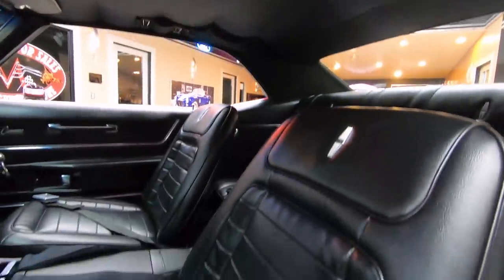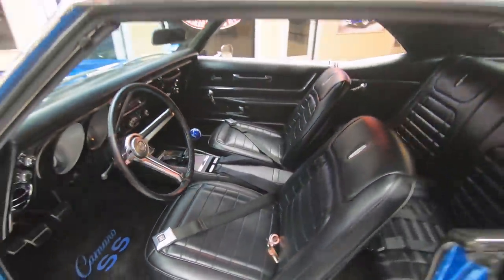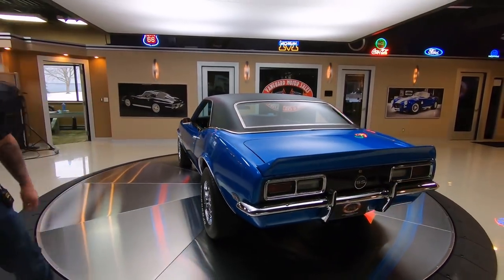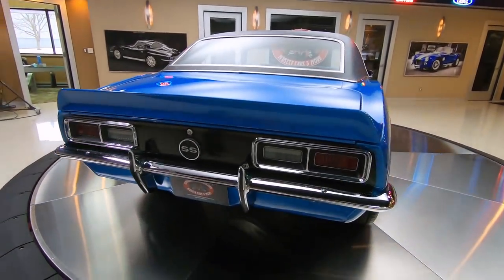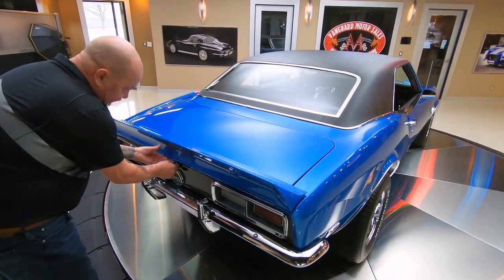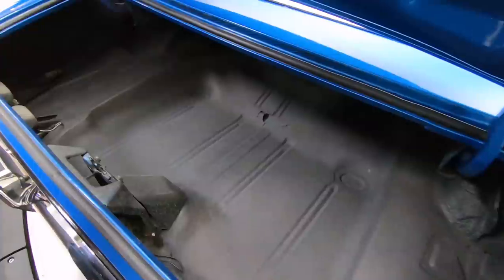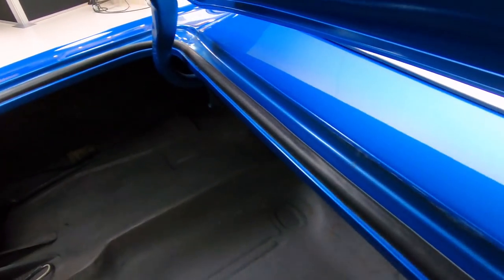One beautiful 1968 Camaro right here. This paint is popping — I'd call this electric blue. She's looking sweet. You can see the chrome on the back looking good. We got bumper guards back here. Tail panels are all blacked out. Tail light bezel chrome looks good. Inside the trunk is nice and clean. All the paint work around the edges and on the bottom side of the deck lid is looking sweet.